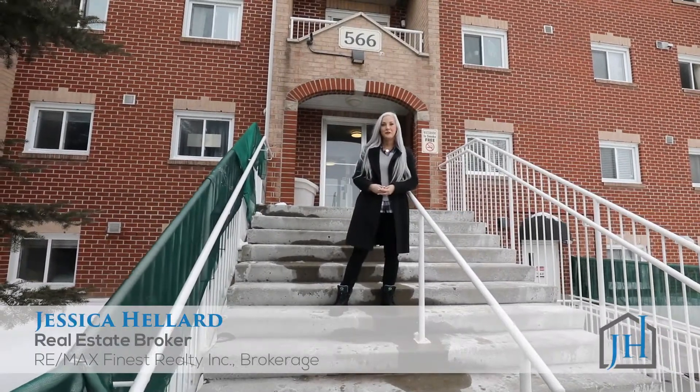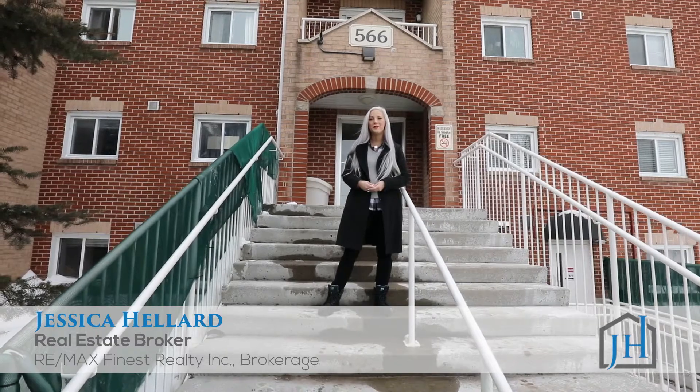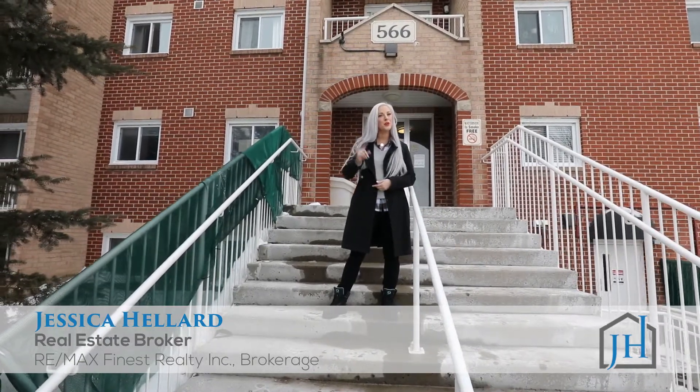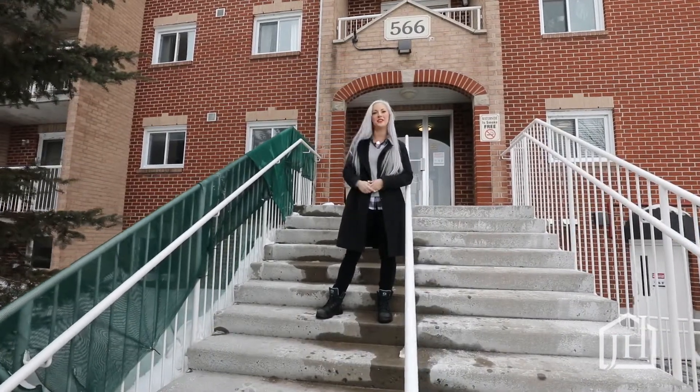Hi, I'm Jessica of the Jessica Heller Real Estate Group, RE-MAX Finest Kingston, welcoming you to Unit 201, 566 Armstrong Road. This is a condo apartment, two bedrooms, one bath. It's actually the nicest unit I've ever seen in this building. Keep watching to see it.